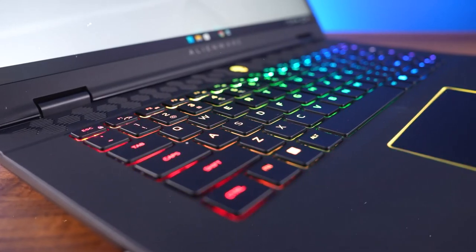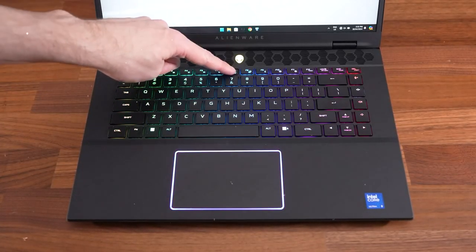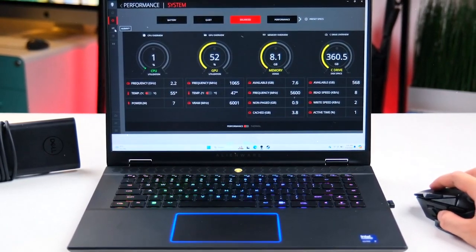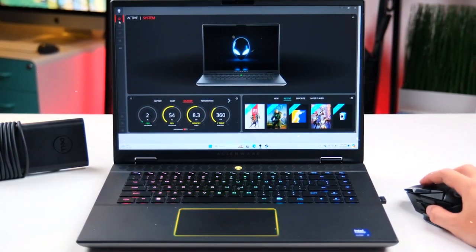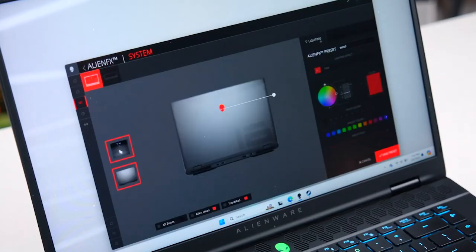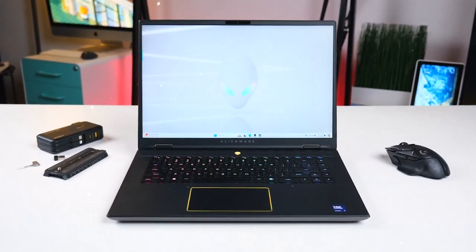Thoughtful component placement ensures optimal airflow and cooling, facilitated by two fans with 94 ultra-thin fan blades and four copper heat pipes. The Intel Core Ultra processors combine CPU, built-in GPU, and NPU in one package, offering balanced performance and AI acceleration. The CPU handles tasks like NPC control and physics calculations, while the NPU aids compatible live streaming software by removing backgrounds, reducing strain on the CPU or GPU. The iGPU provides graphics rendering and image editing capabilities.